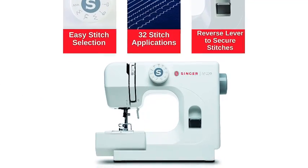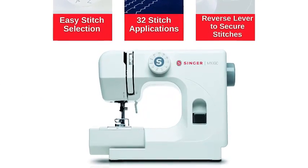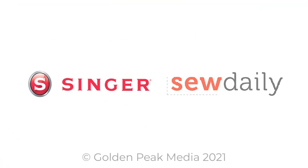A finger guard safety feature helps keep fingers from getting too close to the needle for an added measure of safety. Thanks to preset stitch length and width, even beginners will find this machine easy to use.